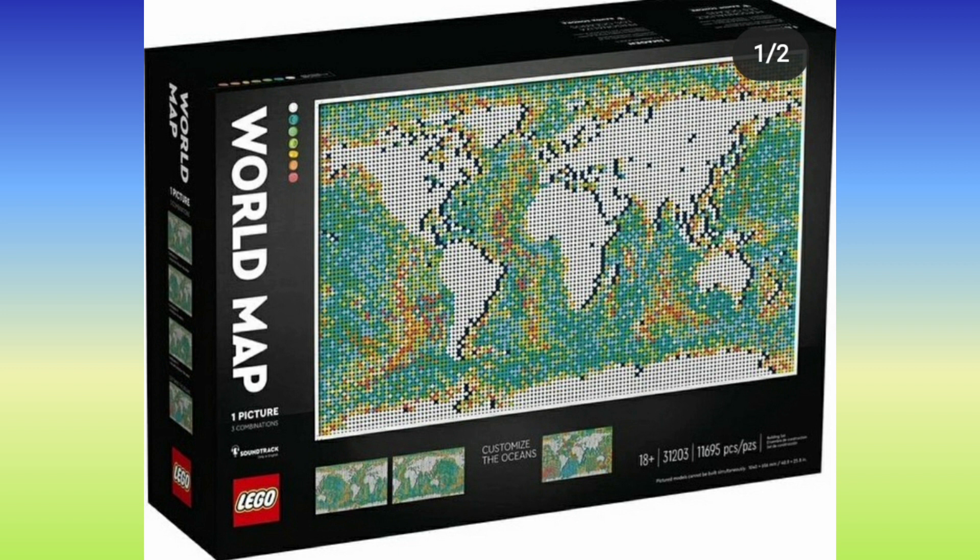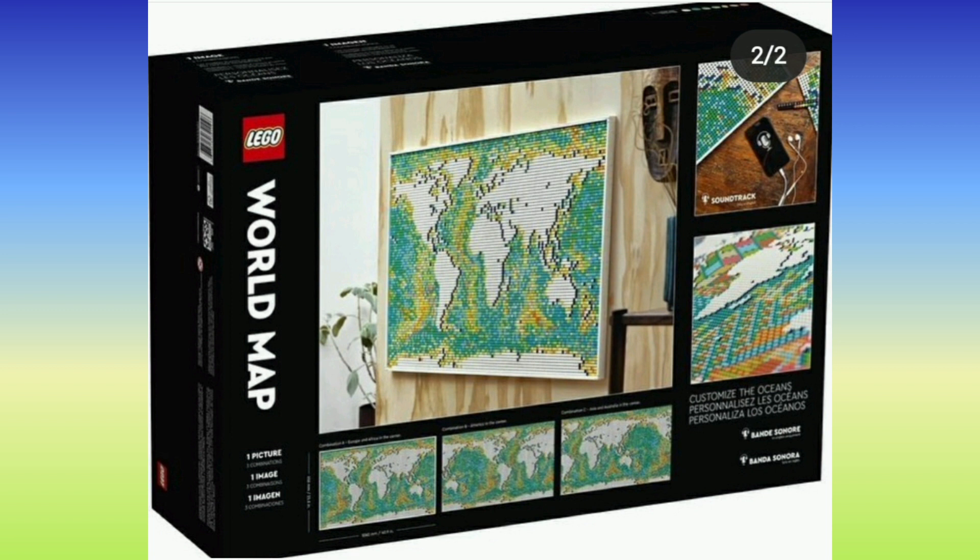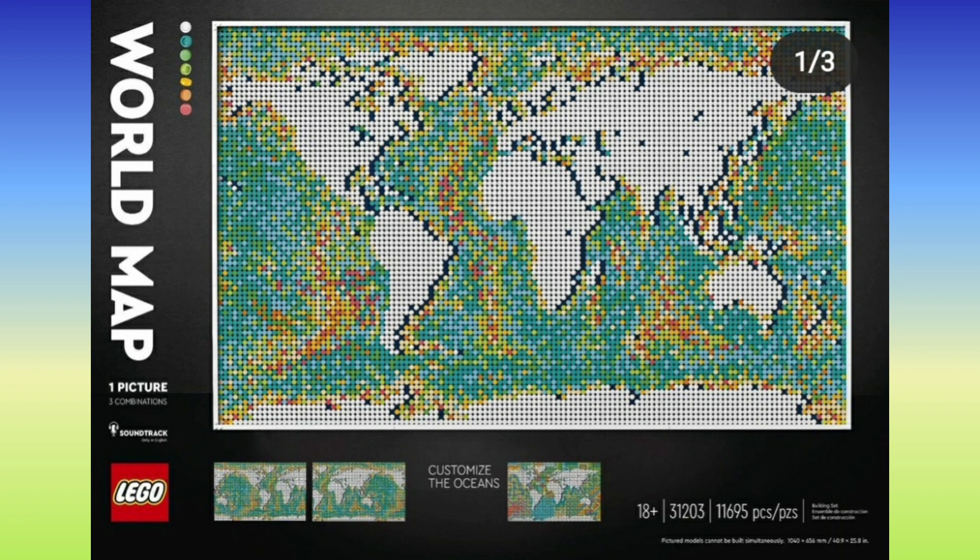It's one of those mosaics with all the studs on it. I don't know why the ocean isn't just blue — it's got some reds and yellows in there. However, you can decorate the ocean however you want because they give you a variety of studs. On the front of the box you can see all the colors: white, blue, green, yellow, orange, and red. You can design it how you want — it says 'customize the oceans.'